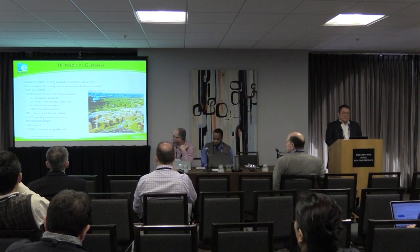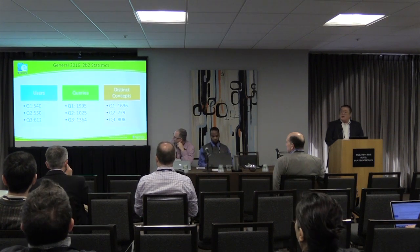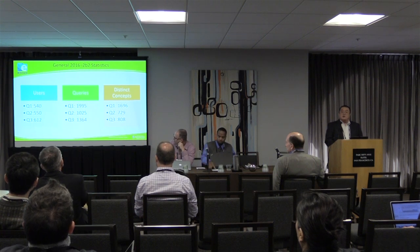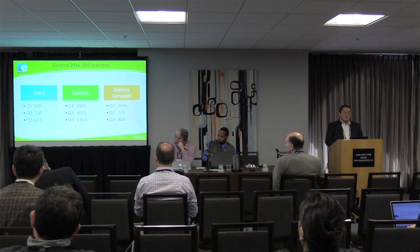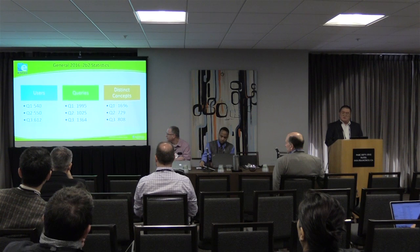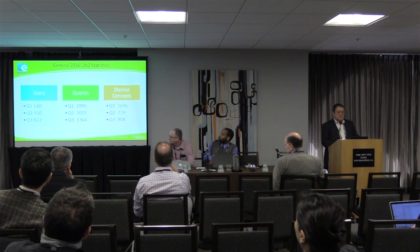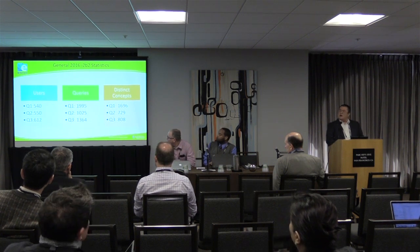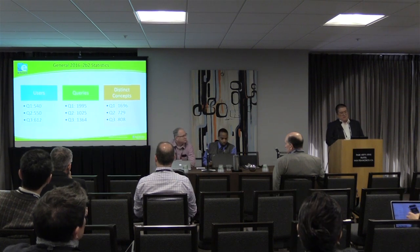Our goal at our university has been to put everything into our EMR, which is EPIC. Our data mart for I2B2 — our public one — has 2.1 billion observations in it, and we have a decent population of our 19,000 providers using the system. What's interesting is that they seem to do a lot of their queries at the beginning of the year when their grants and proposals are due.